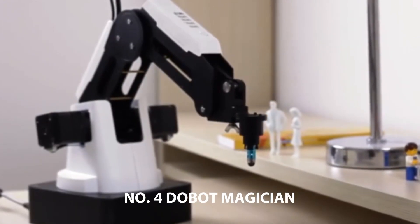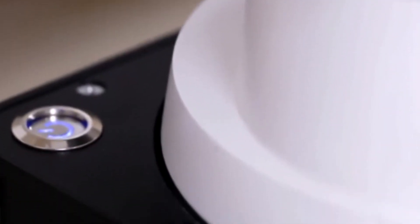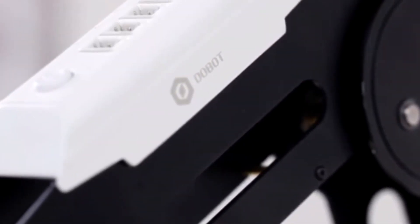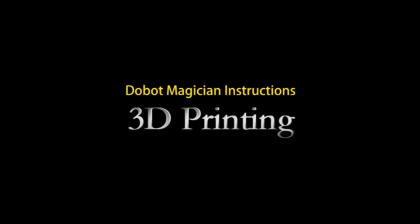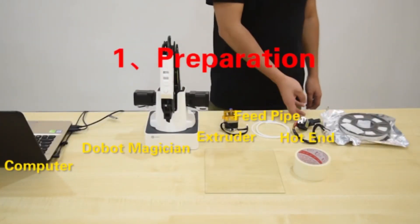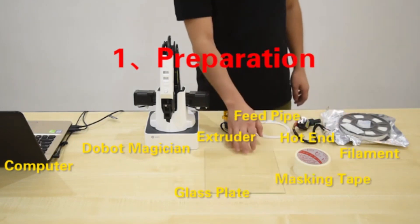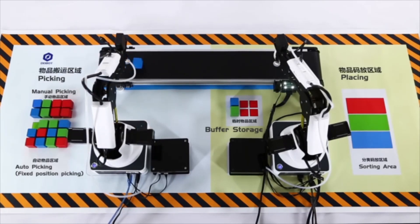Number 4: Dobot Magician. Dobot Magician is a multifunctional desktop robotic arm for practical training and education. Installed with different end tools, Dobot Magician can realize interesting functions such as 3D printing, laser engraving, writing, and drawing. It supports secondary development via 13 extensible interfaces and over 20 programming languages, which makes creativity and imagination truly limitless. In recognition of its excellent performance in hardware design and software application, Dobot Magician has received the CES 2018 Innovation Award and the IF Design Award 2018.